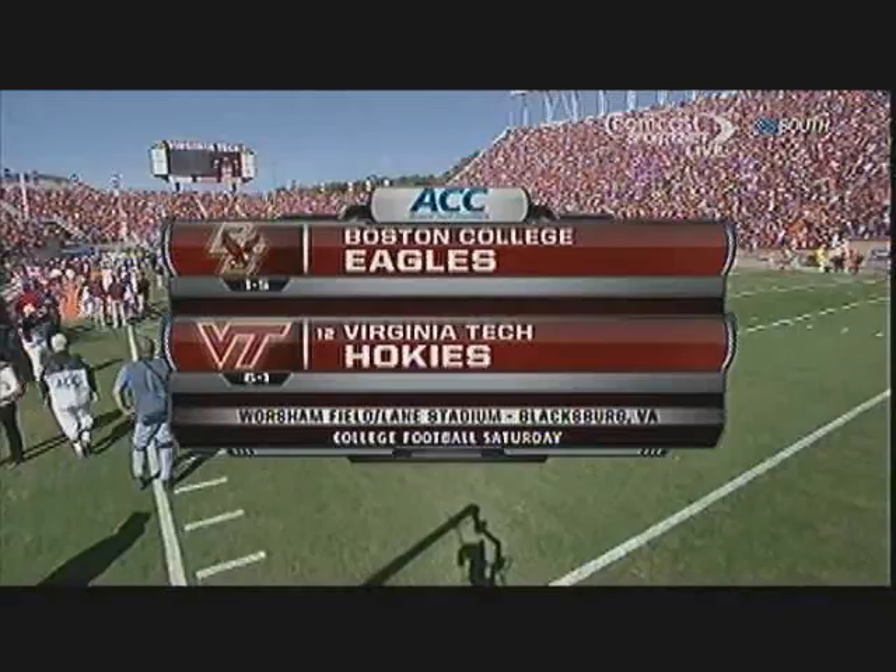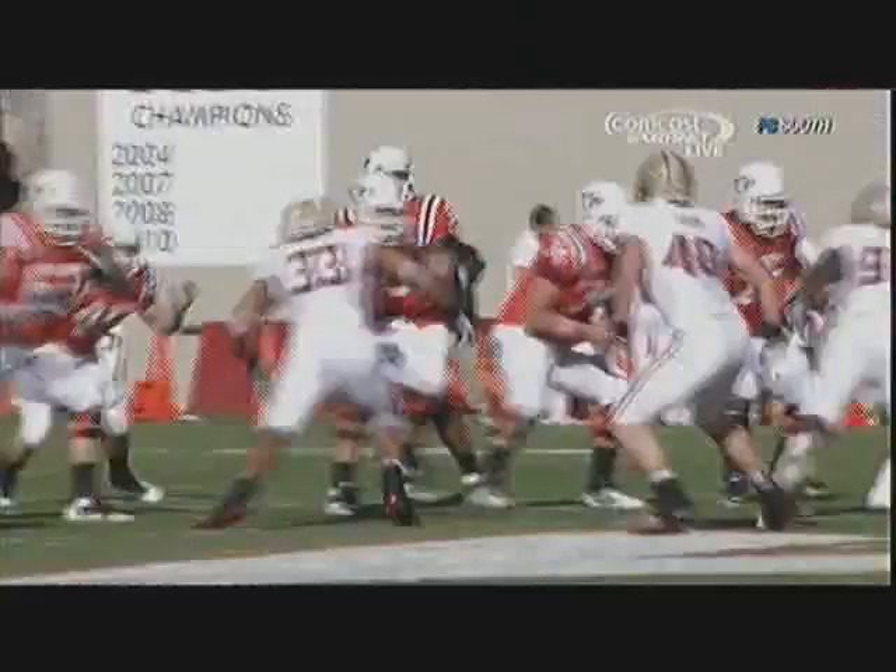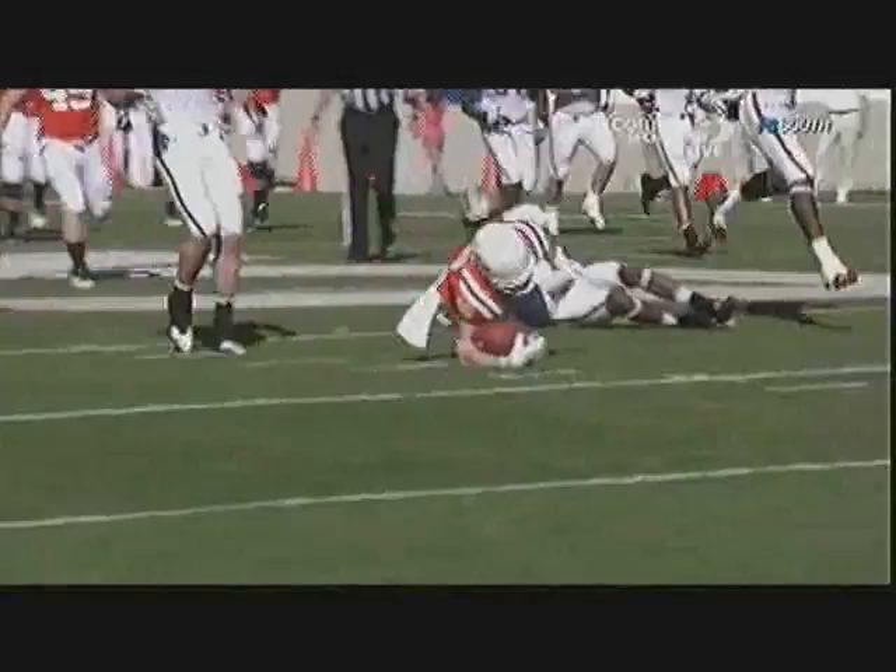It's second and seven, to the air again. This time he's on the mark — it's Cole. Crossed midfield. Danny Cole down to the 43-yard line for Virginia Tech.